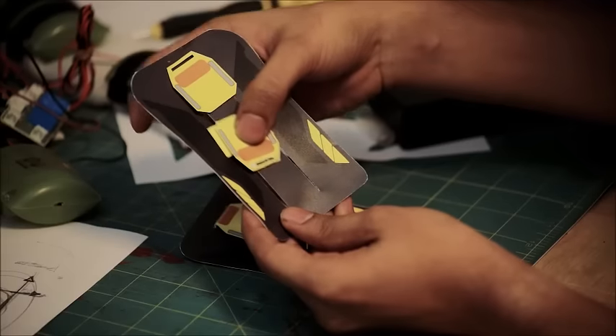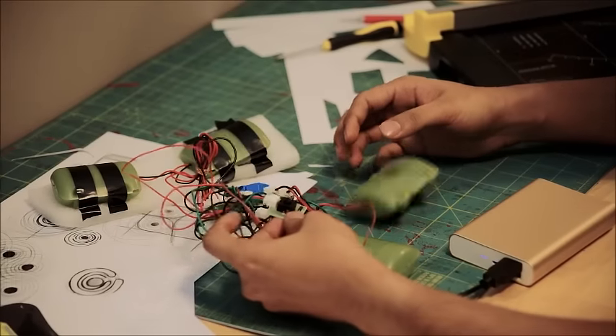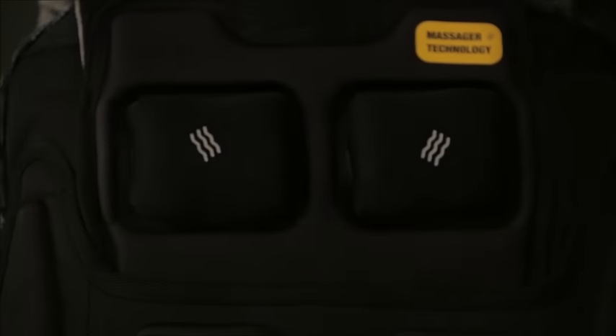That's why we thought it would be a good idea to deal with the root cause of the problem, which is why we decided to include a back massager in our backpack. Say hello to the Yumi daily pack and travel pack with an inbuilt back massager.